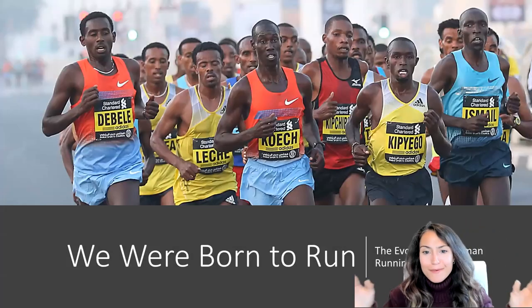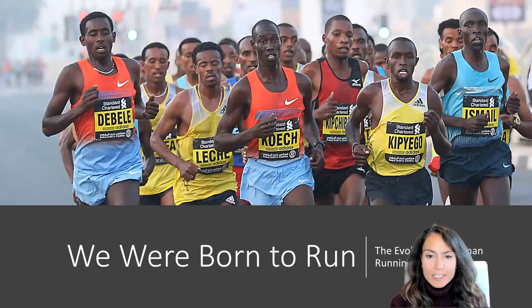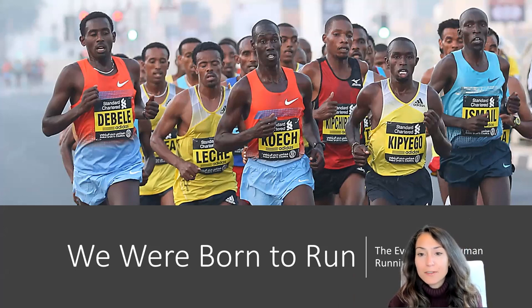Hi, everybody. Welcome back to ANT200. Today, we are going to continue our conversation of human bipedal evolution by talking about the anatomical developments associated with running.